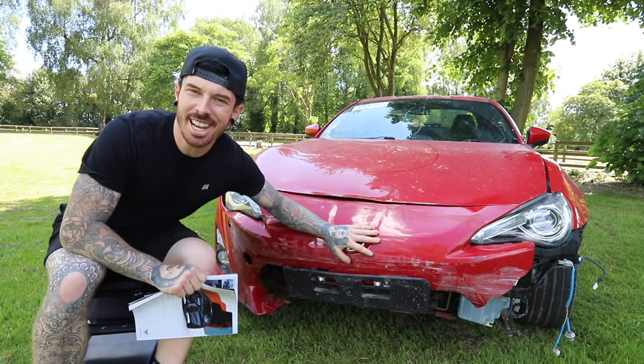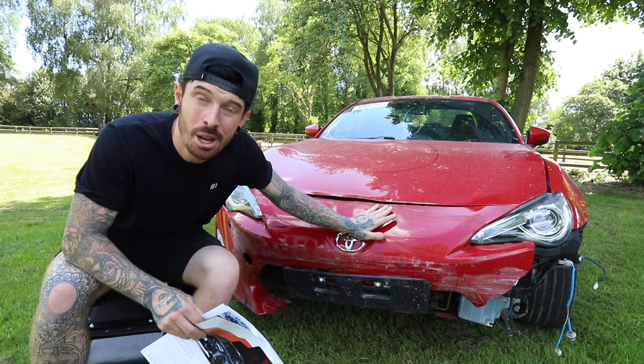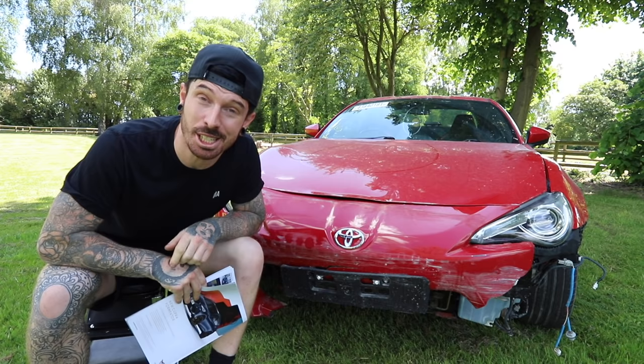The GT86 is never a car that I should have liked. It's Japanese and it's pretty slow. It's got a 2 litre naturally aspirated Subaru engine which, according to Evo magazine who have sponsored this video, does 0-60 in 6.9 seconds. It's pretty slow. But after consistently watching TJ Hunt videos I started to realise how much potential these GT86s, BRZ, or if you're American, BRZ, actually have.